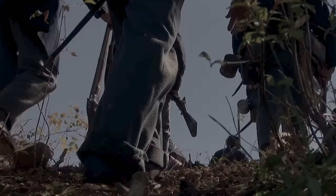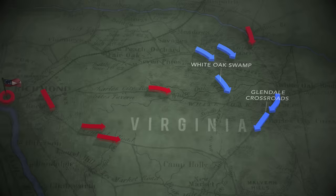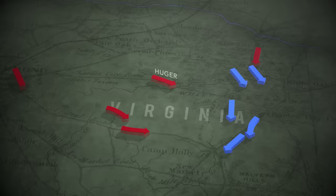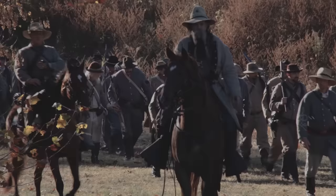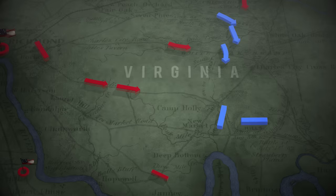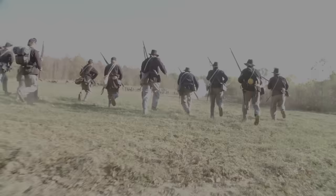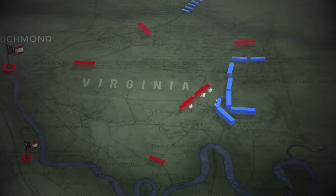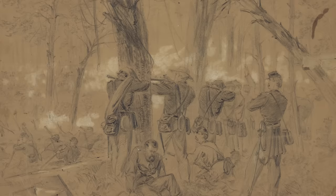McClellan's army faces two obstacles on the way to the James: White Oak Swamp and the Crossroads at Glendale. Stonewall Jackson catches up with two Federal divisions at the Swamp but fails to get across. Longstreet and A.P. Hill have better success. Twelve Confederate brigades mass for the attack on either side of the Longbridge Road — a breakthrough there will slice the Army of the Potomac in two. The fighting is hand-to-hand, often for possession of roaring cannon. Union General George Meade is wounded; General McCall is captured. The Union line sags and briefly breaks, but holds until dark.